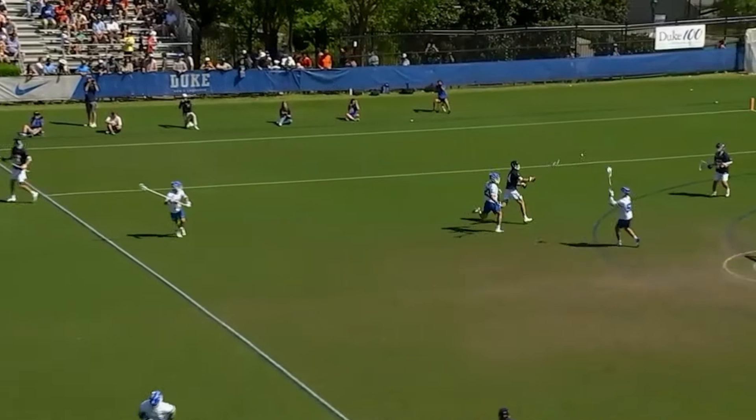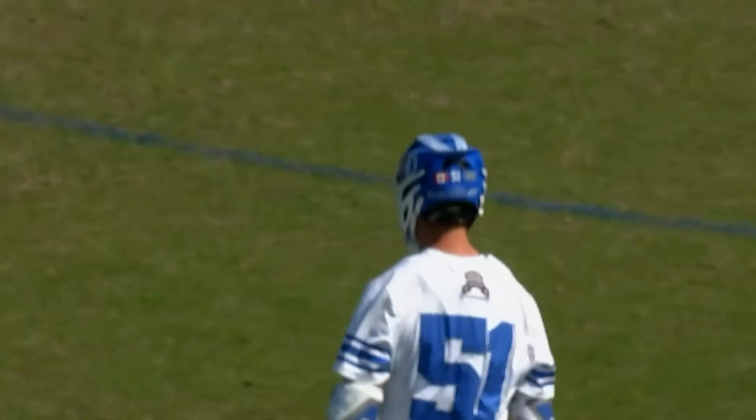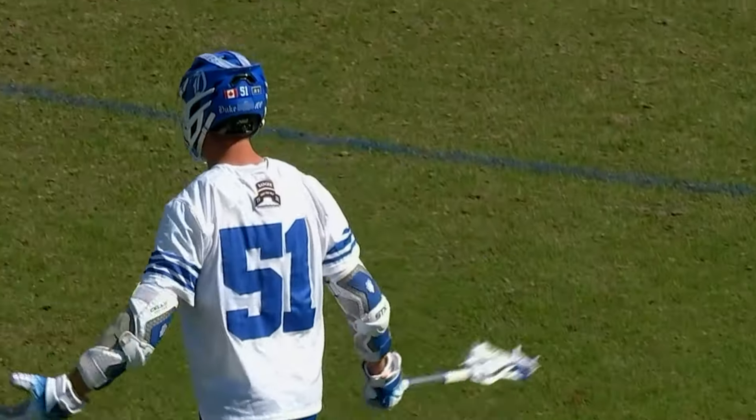Virginia Weyer comes out of there with possession on the faceoff. Dangerous in front there — Williams steals it and scores! That's crushing.